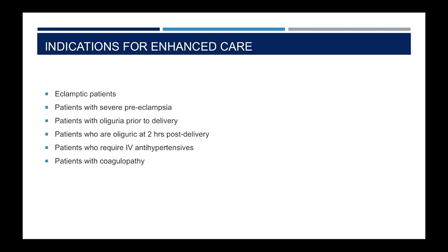There are a number of indications for patients with preeclampsia to be transferred out of the ward environment into a high dependency unit or an area of enhanced maternal care. This includes patients who have had or are having eclamptic seizures, patients with severe preeclampsia, patients who are oliguric pre-delivery or at two hours post-delivery, patients requiring any intravenous antihypertensive agents, and any patient with a coagulopathy. In practice, any patient causing the multidisciplinary team any cause for alarm should also be considered for transfer to an area of enhanced care.